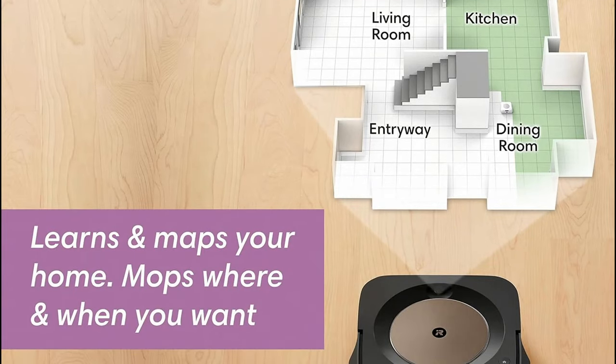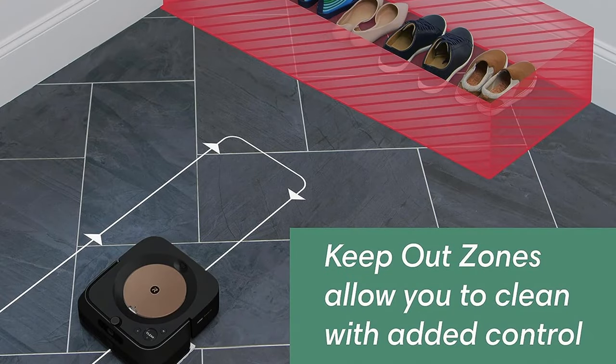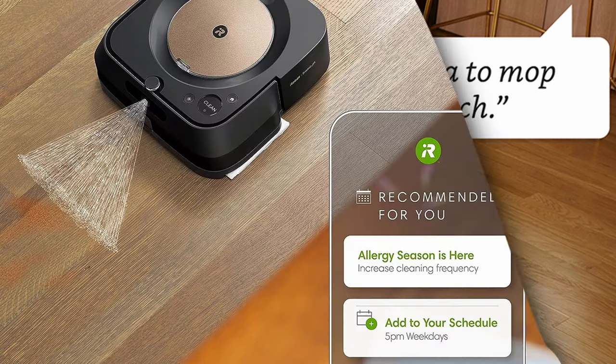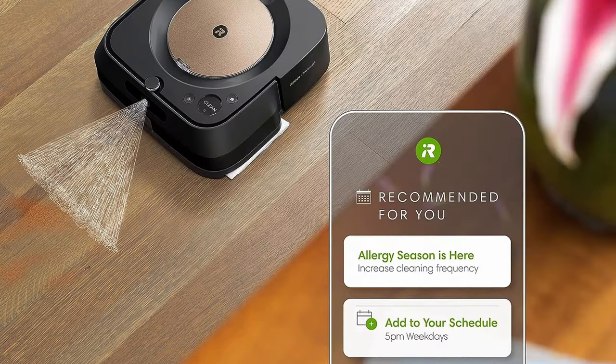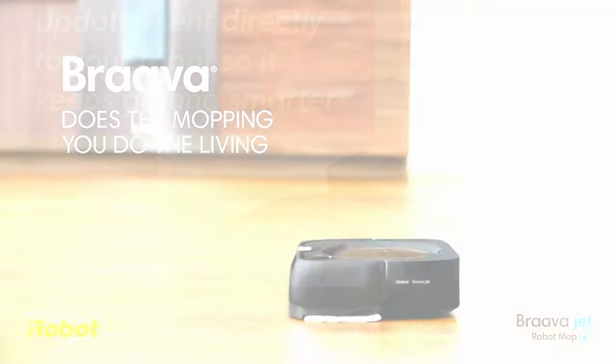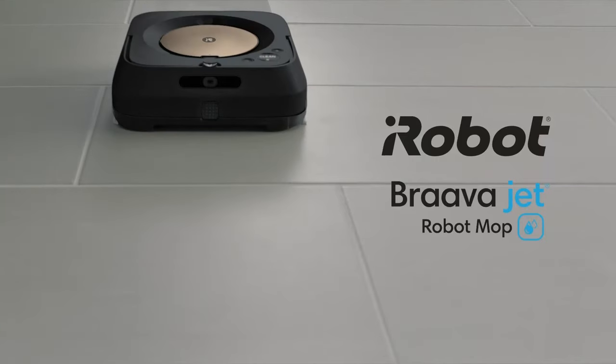It knows your kitchen from your living room — you decide where it cleans and when. Plus, with keep-out zones, it avoids sensitive areas like pet bowls or play areas. With the power of your voice or your favorite voice assistant, you can command the Braava Jet M6 to clean specific areas of your home, like in front of the couch or under a table. This robot mop is not just smart, it's also adaptive — it learns your cleaning habits and suggests personalized schedules. Equipped with advanced hardware and regular software updates, you can count on the Braava Jet M6 to keep improving over time.